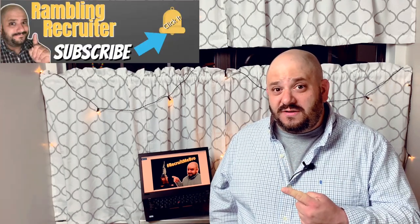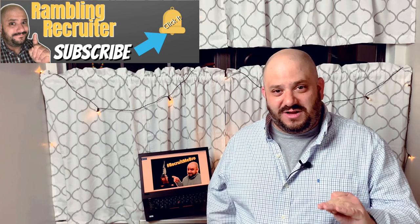Hey, I'm Darren. Welcome to the Ramblin' Recruiter. If you want to find the job of your dreams, subscribe and click the bell to enable notifications so you'll never miss a new video. Want to get really serious about your job search? Join my free LinkedIn networking group — link is below in the description.